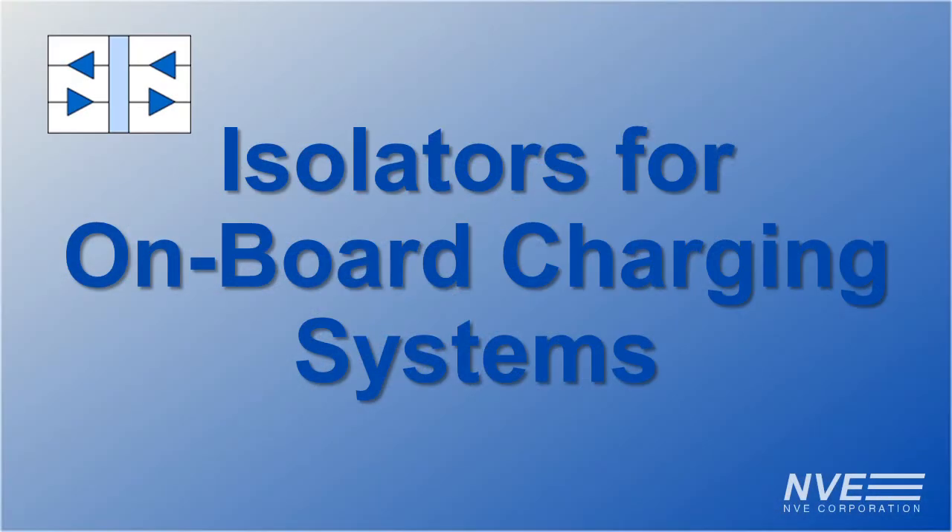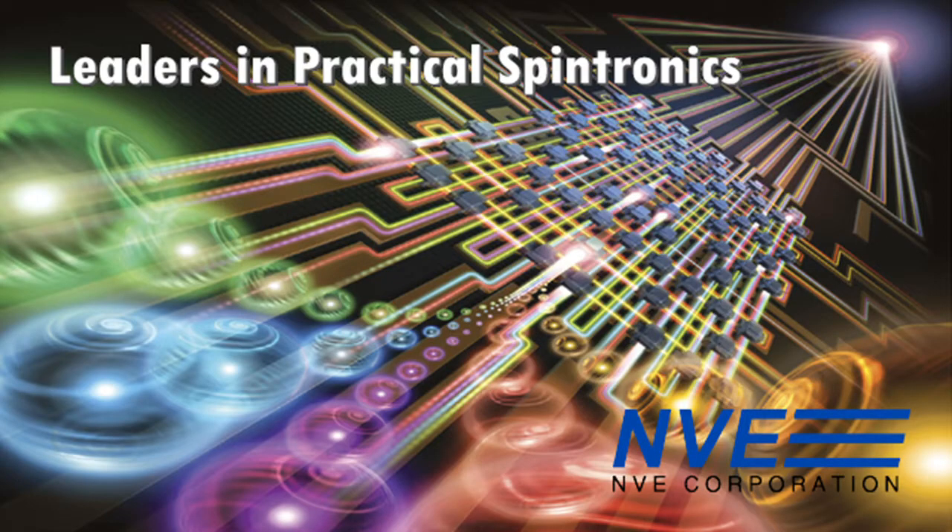Hello. We're looking at isolators for on-board charging systems. I'm Steve Szabulski, a high voltage test engineer at NVE Corporation. NVE is a leader in practical spintronics. We invented the first non-optical isolators in 2000, and we're still leaders in isolator technology.